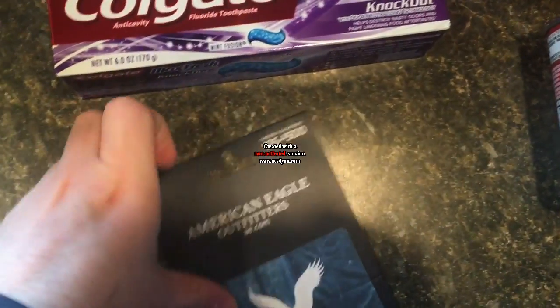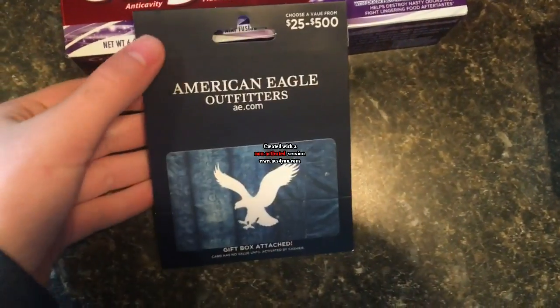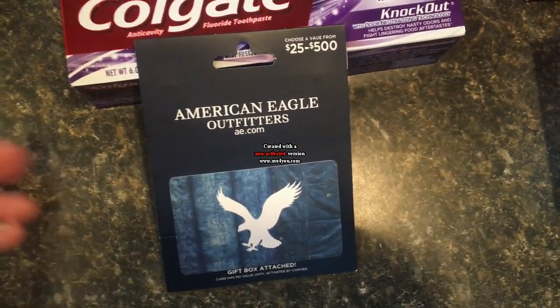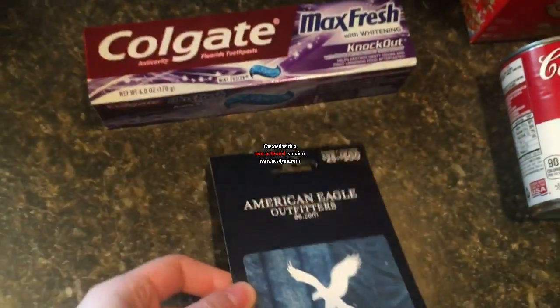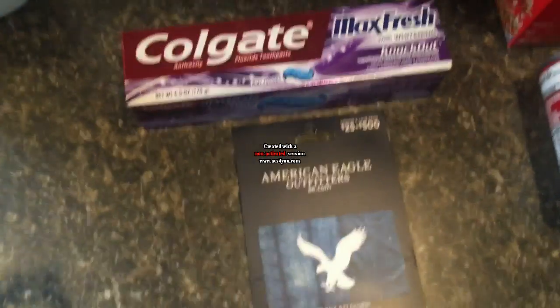I went ahead and grabbed this American Eagle card. My parents got it for me for Christmas, so that was nice. But it was $50 and I got a $15 ECB, so this is a really great deal. That's gonna help me a lot with Black Friday.